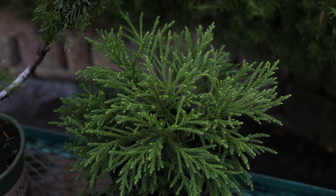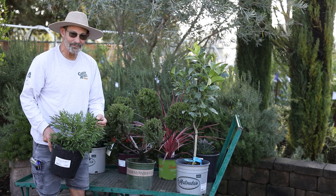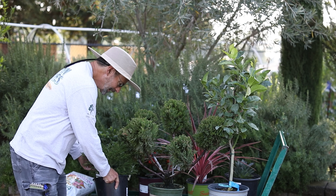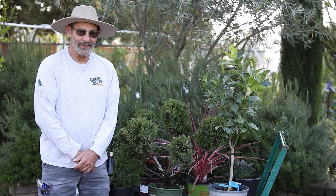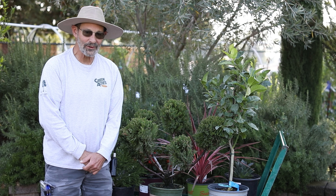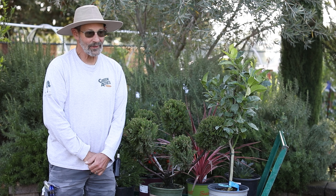Another great choice if you want something for a shadier spot and want something evergreen: this little dragon cryptomeria here. They get about two to three feet high and wide, very low maintenance — you never have to prune it. Looks good all year, and it can handle heat and cold no problem. Great choice.